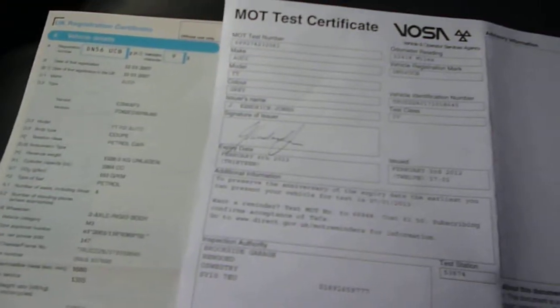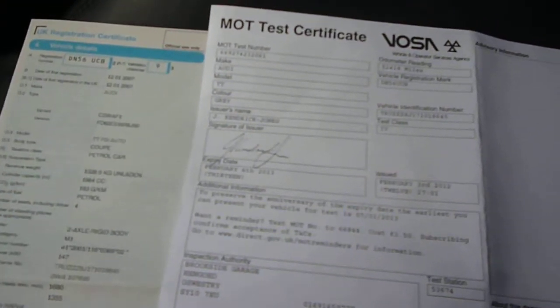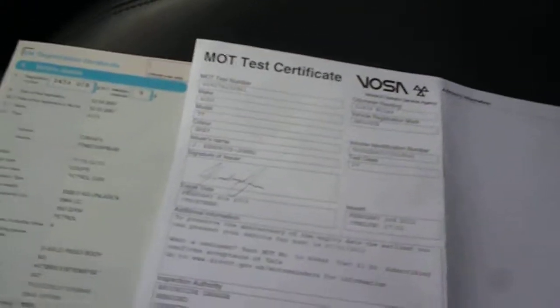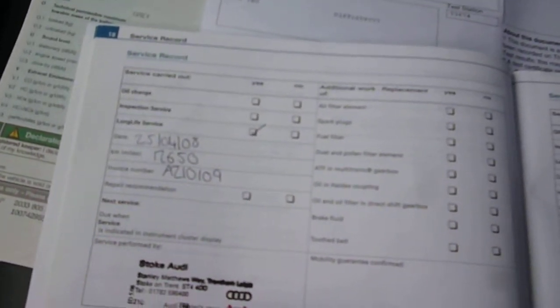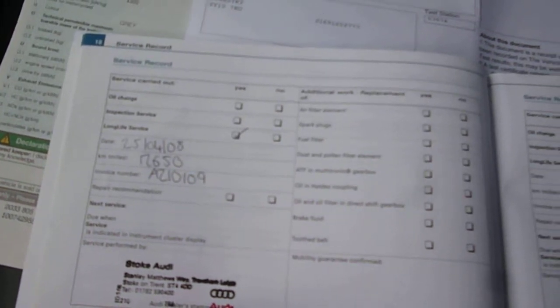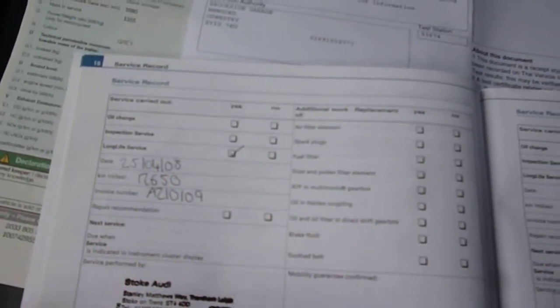The logbook is present, as is the MOT valid until the 6th of February 2013, and we have three Audi stamps: April of 2008 at 12,650 miles; June of 2010 at 37,708 miles; and January of 2012 at 51,861 miles.